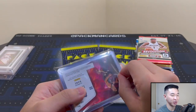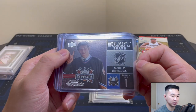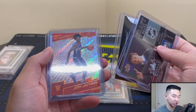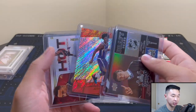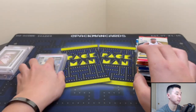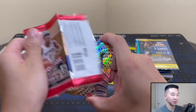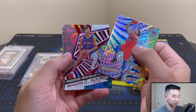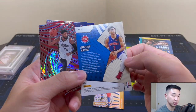Also in the lot we have Alex Ovechkin — I apologize, I know nothing about hockey — Derrick Henry, Josh Jackson, and a Revolution base. Then there's a Desmond Bain auto, which is very nice. For the Asia pack, we got Stephen Adams — now a Grizzly — and a Killian Hayes parallel of some sort.